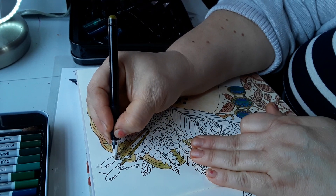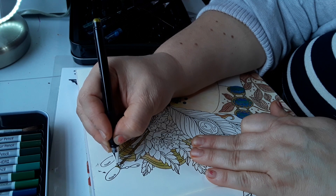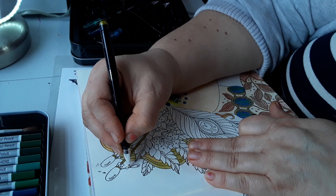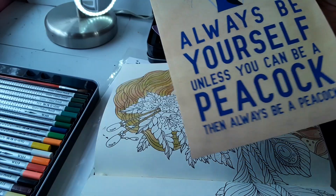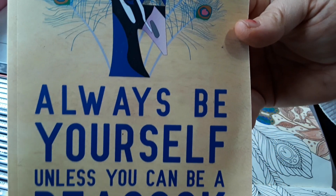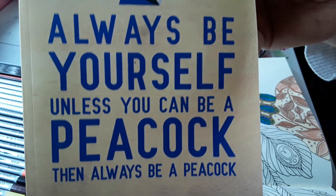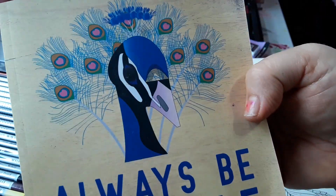I want to get this little band right here, I want it to look metal. Anyway, many of you know that I love peacocks and I found this journal on Amazon and it says 'always be yourself unless you can be a peacock, then always be a peacock.' And of course I love that because I love peacocks. It's just a normal little journal with plain pages on the inside but I really like the cover. I'm thinking of taking the cover off and using it in a DIY because I love it so much.